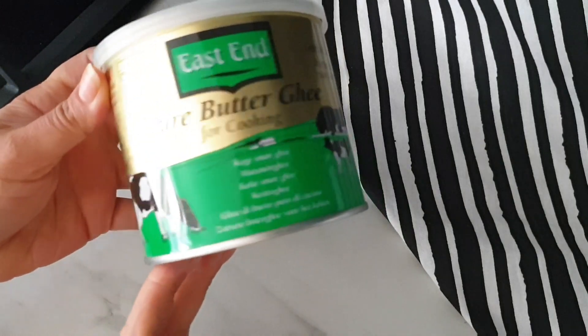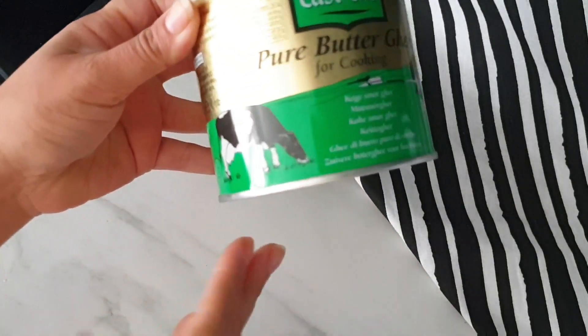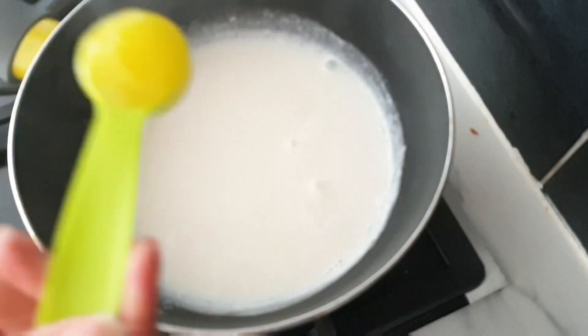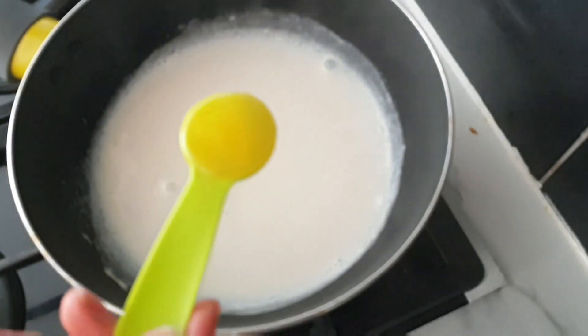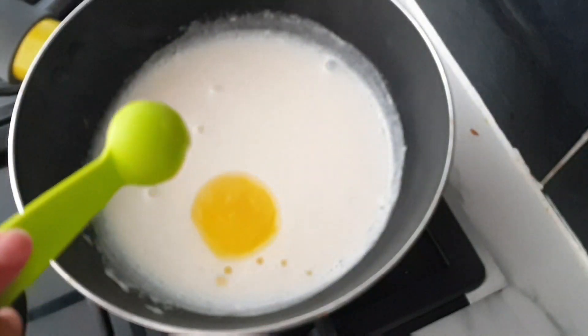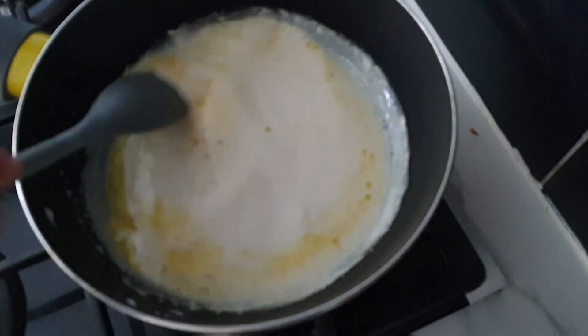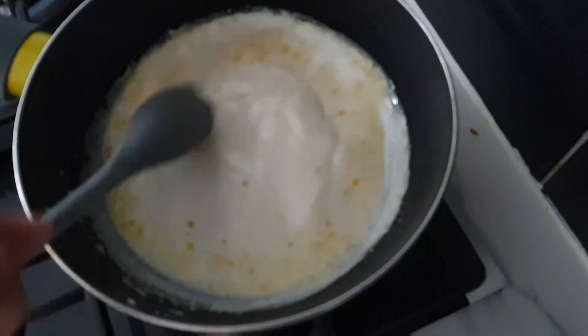Once the milk is warm, add 1 to 2 teaspoons of pure butter ghee. I'm using pure butter ghee, which is used for cooking. The mixture of ghee and hot milk works on the intestine to flush out waste and toxins that are clogged in there, thereby helping you feel better from constipation.